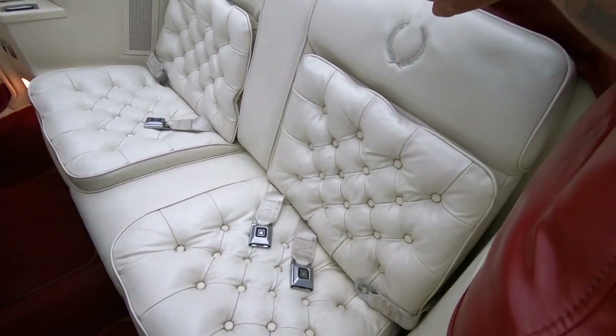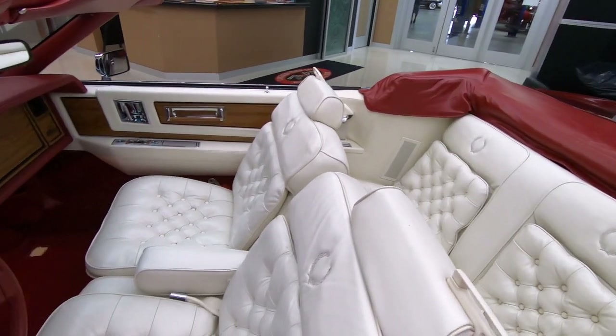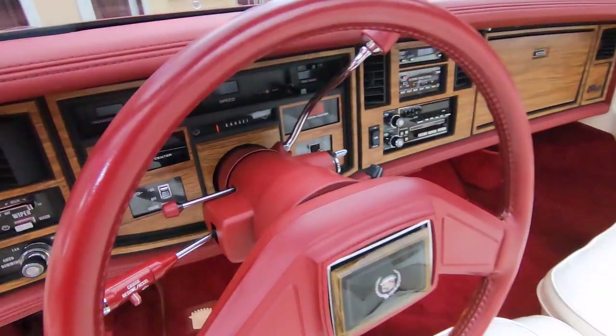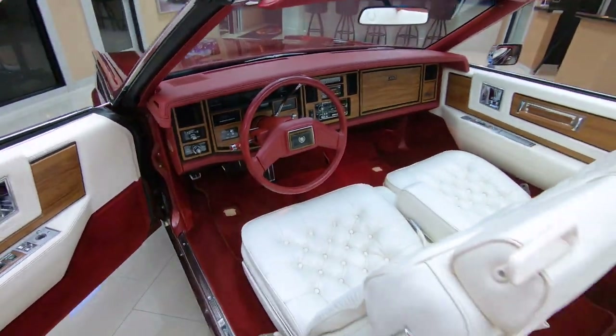Now if you want to check it out with the top up, go to our website at VanguardMotorSales.com. We'll have several pictures of the car with the top up. And obviously we're going to get out and drive it here in a minute — we're going to get it up on the lift and check out the bottom side. She's a beauty, she's ready to go.